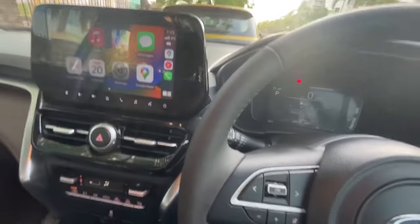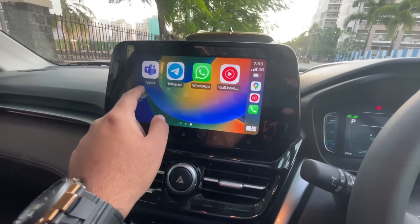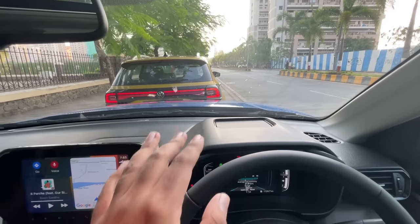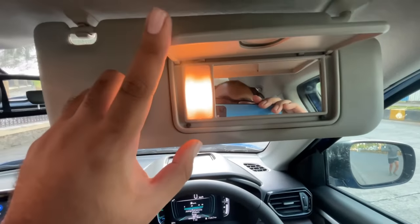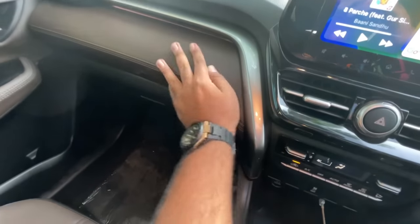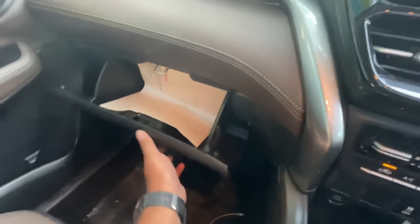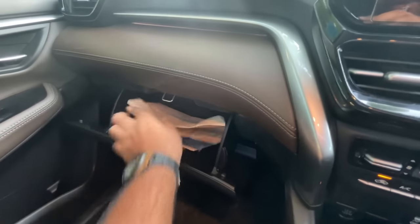The dashboard has a lot of hard plastics at the top, but this portion is covered with soft-touch material which looks nice with a good colour theme. The glovebox is medium in size with decent capacity. You get a wireless charging pad, and the gear knob has PRND and B modes — B because this is a strong hybrid.